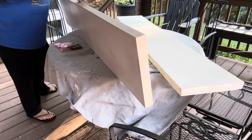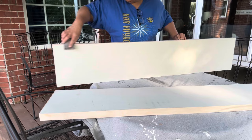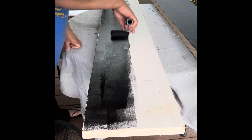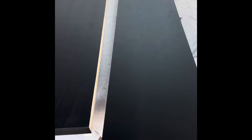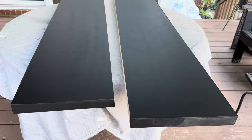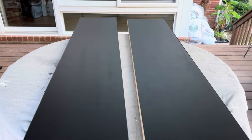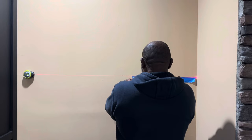I am now going to sand the veneer edge banding down so that everything is nice and smooth and can take the paint I'm going to apply. Now it's time to paint — I'm using the same paint, Tricorn Black by Sherwin-Williams. I allowed my paint to dry, added a total of three coats, and this is what the finished look looks like. Then I will add polyurethane to seal it.